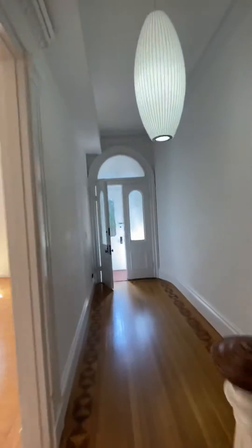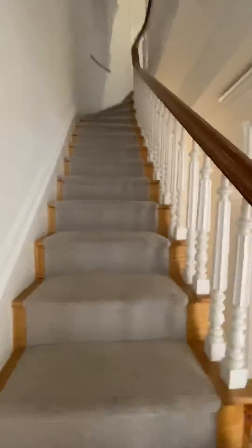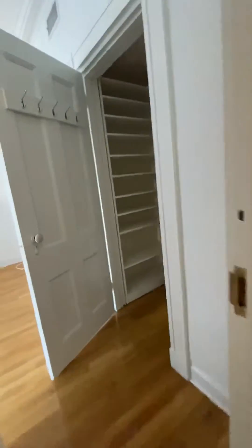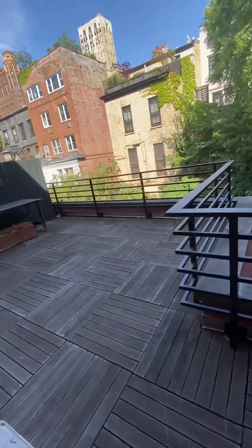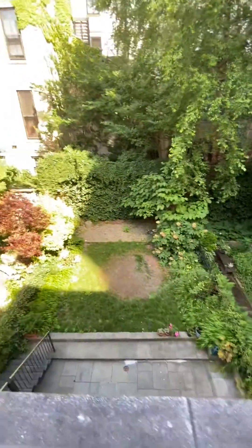One flight up puts us back on the main floor, which we've covered. So we will now go upstairs — these are the main living quarters. We are one flight up. I'm assuming this is the kids' room, because kids do that. And then there's another balcony here — you can step outside here, overlooking the garden.